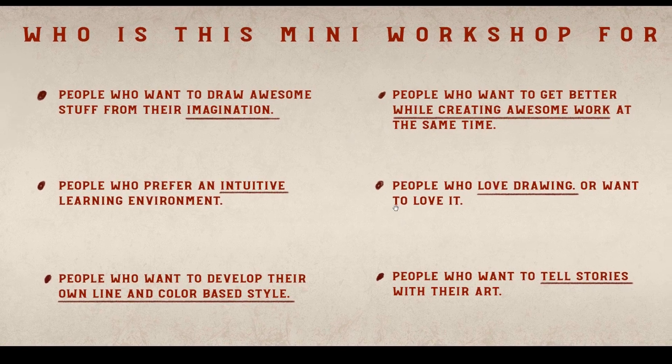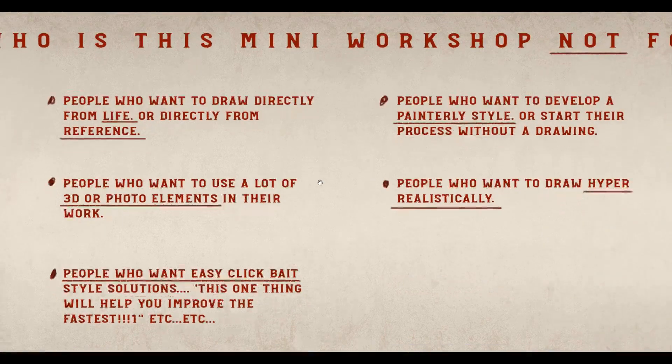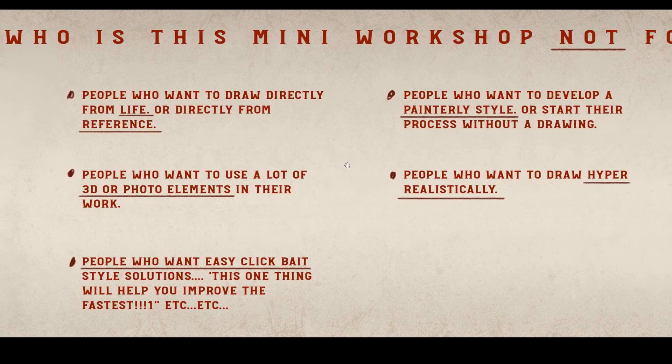Who is this maybe not for? It's probably not for people who want to draw directly from life or directly from reference — that's not what I do and I don't have a lot of experience teaching that. Most of my drawing is from imagination without reference. I've got an idea in my head and I want to draw it out. I'm not so interested in finding references or doing still life studies, even though I feel like that's all really good — it's just not what I'm about.